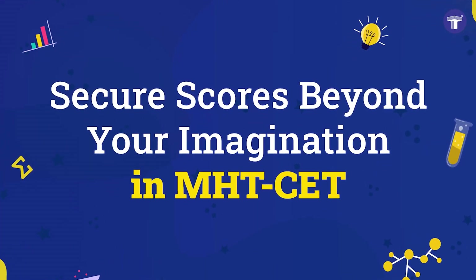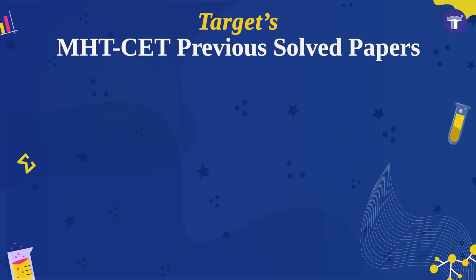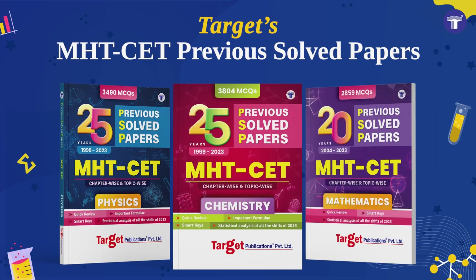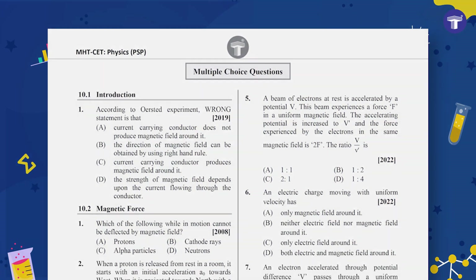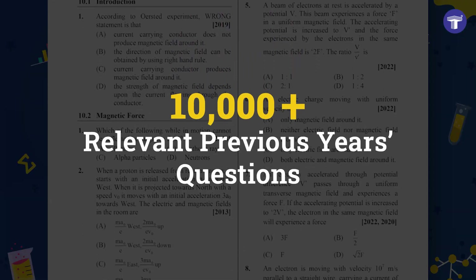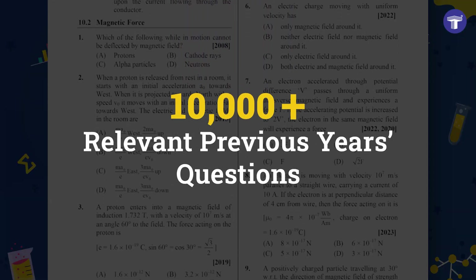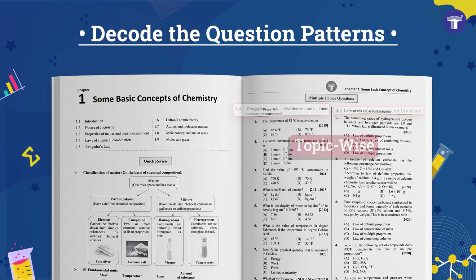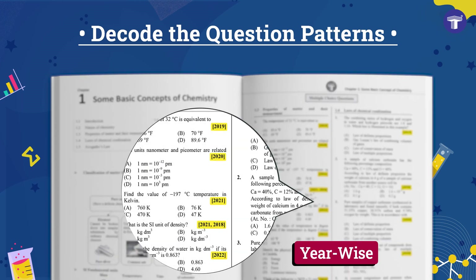Secure scores beyond your imagination with Target's MHT-CET Previous Solved Papers for Physics, Chemistry, and Mathematics. This is a massive collection of previous year's questions relevant to the latest MHT-CET syllabus. They are arranged chapter-wise, topic-wise, and year-wise so you can decode the question patterns.